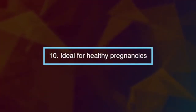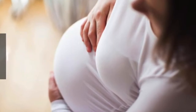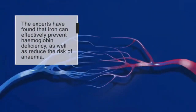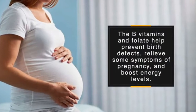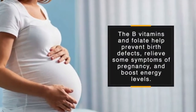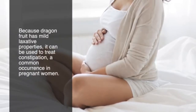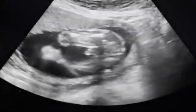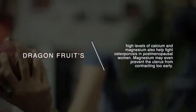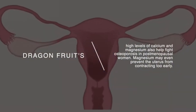Number ten: dragon fruit is ideal for healthy pregnancies. It's beneficial for pregnant women as it contains iron, B vitamins, and folate. Iron can effectively prevent hemoglobin deficiency and reduce the risk of anemia, while B vitamins and folate help prevent birth defects, relieve symptoms of pregnancy, and boost energy levels. Its mild laxative properties can treat constipation, common in pregnancy. The calcium content assists fetal bone development, and high levels of calcium and magnesium also help fight osteoporosis in postmenopausal women. Magnesium may even prevent the uterus from contracting too early.